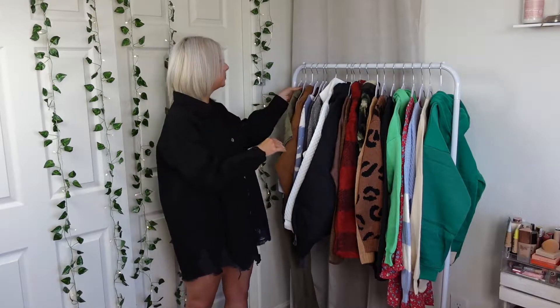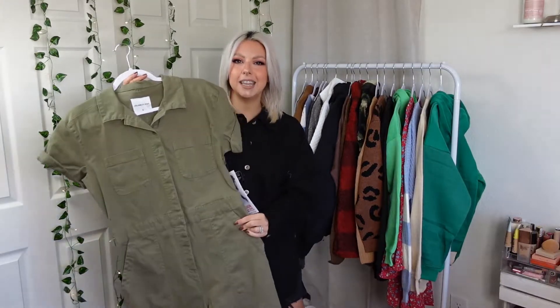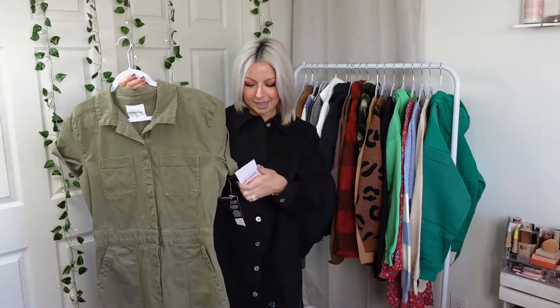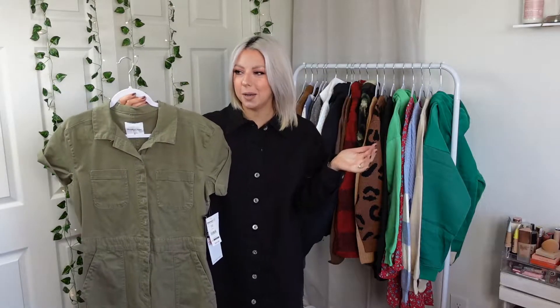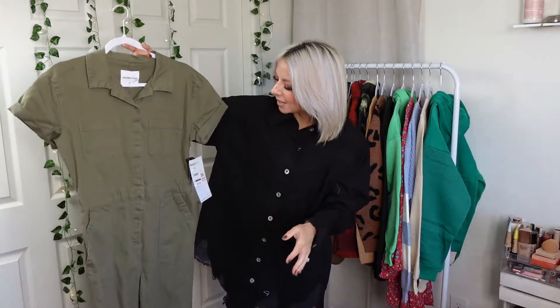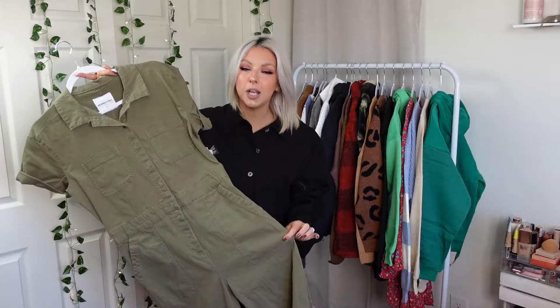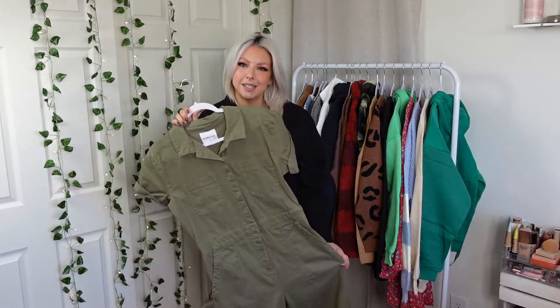With that, let's grab the first piece! So first thing we have is this — okay, I did not realize this — it's called a boiler suit. I had no idea; I noticed it on the tag once I bought it. But I saw this and I thought it was really cute. I thought it would be awesome for fall, so let's jump into this.